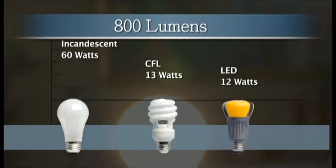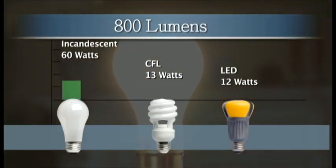For instance, this old-style incandescent bulb needed 60 watts to give off this much light. This CFL matches the light using only 13 watts, and this LED can give off the same brightness with just 12 watts. Each has a different wattage, but they all give off 800 lumens.